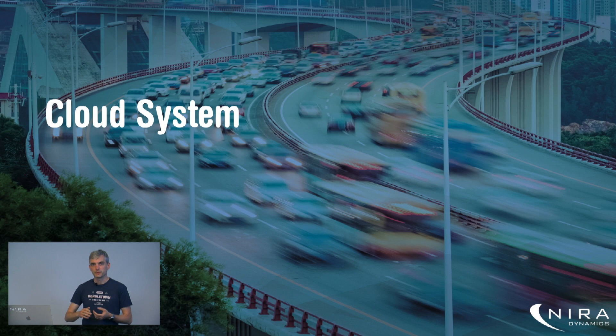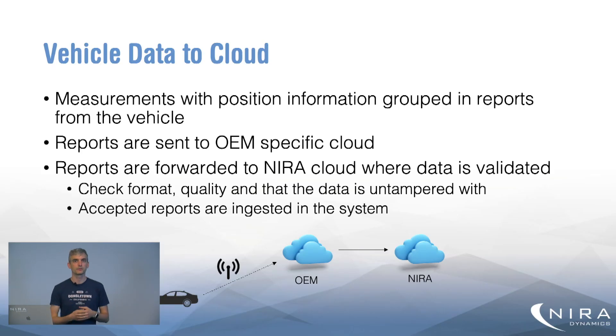Now the cloud system. The first part is getting data into the cloud. Measurements from our in-vehicle algorithms are combined with position information from the vehicle GPS and grouped into reports covering a stretch of time — maybe 30 seconds or thereabouts. These reports are sent to the OEM-specific cloud, since most vehicle manufacturers today collect diagnostic data from connected vehicles and we use the same connection. The OEM then forwards the data to the NeuroDynamics cloud where we validate it: checking the format, quality, and that the data hasn't been tampered with. Once accepted, reports are ingested into our backend algorithm pipeline.